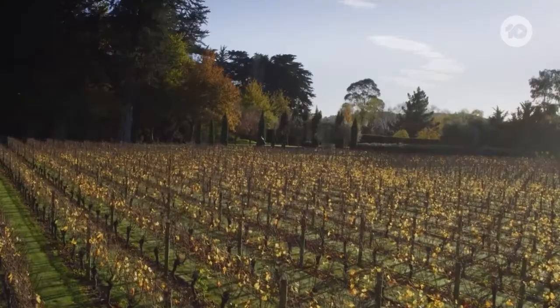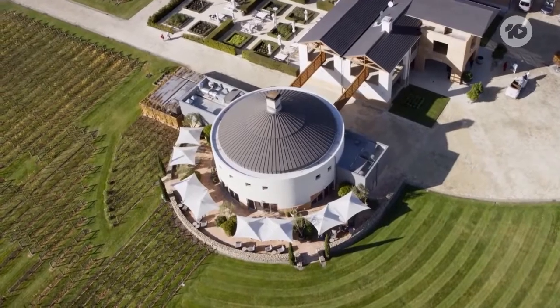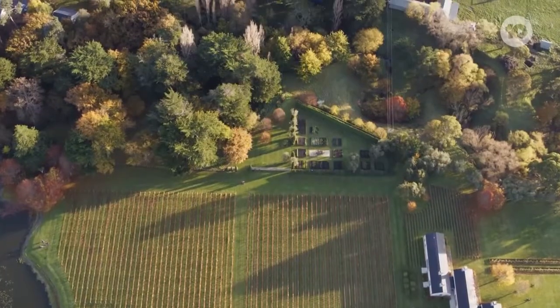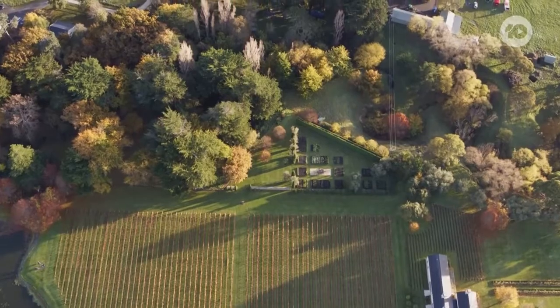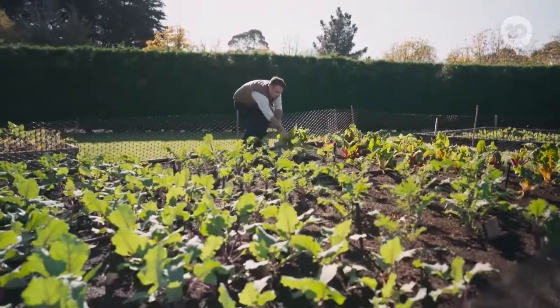Craggy Range makes some of the country's best red wines, and their restaurant serves up sensational fresh produce, much of it grown on site in their organic kitchen garden. It's run by head chef Casey MacDonald.